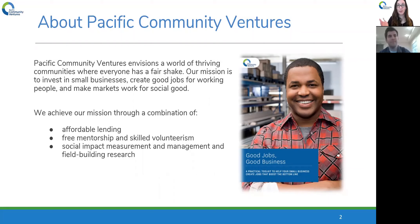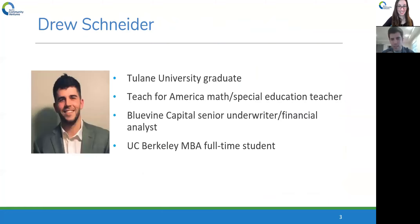Without further ado, I'd love to pass it over to you, Drew, if you'd like to give a brief introduction and kick us off. Thanks for having me, and thank you everyone for attending. So just to give a quick bio of myself — I'm originally from New York, but I went to Tulane University in New Orleans and graduated with a degree in finance.